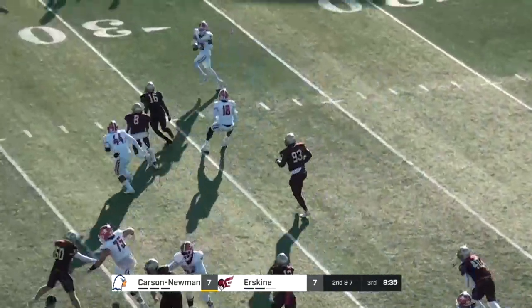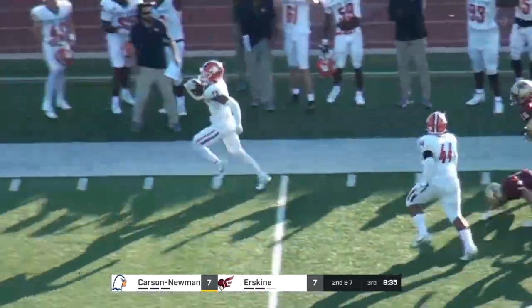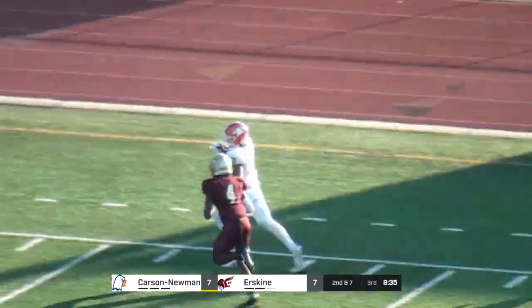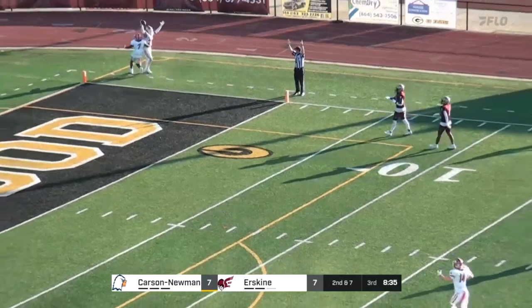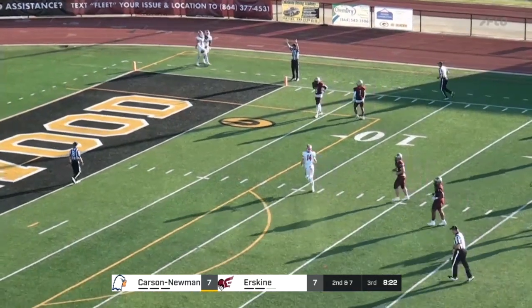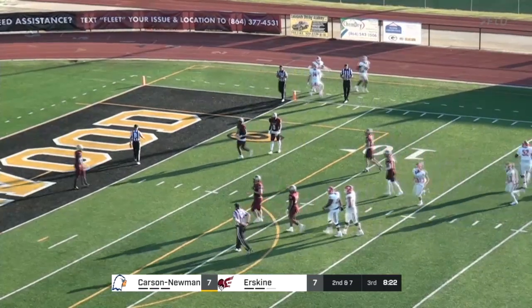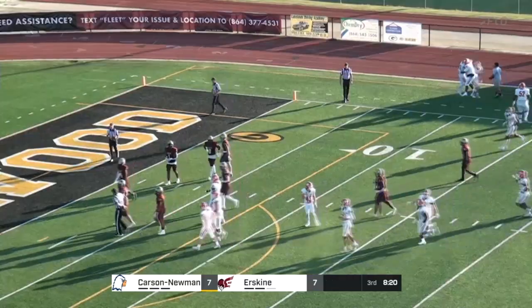Right back to that same play they used in the first half. Jaden Sullins gets some running room down the sideline. Gilmore trying to catch him, and he will not. 79-yard touchdown for Jaden Sullins, his longest run of the year, finds the end zone for the first time this year.